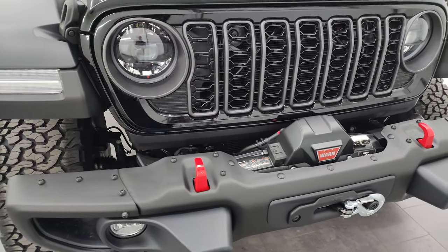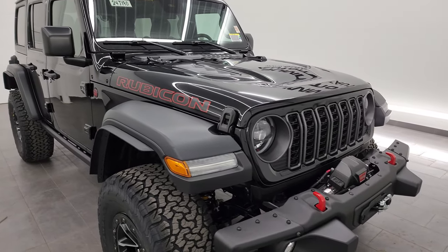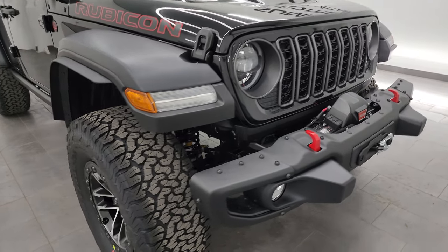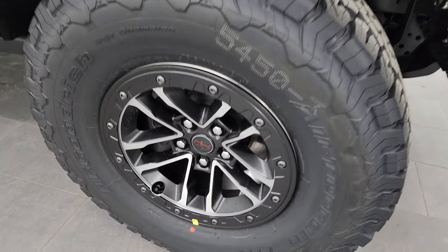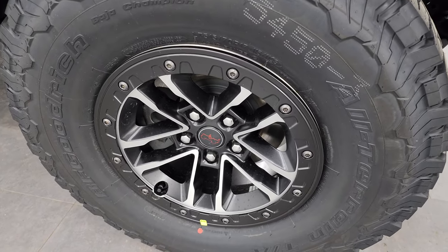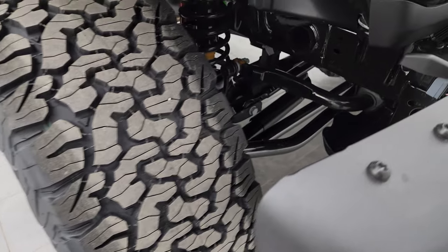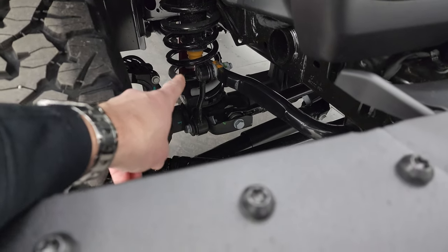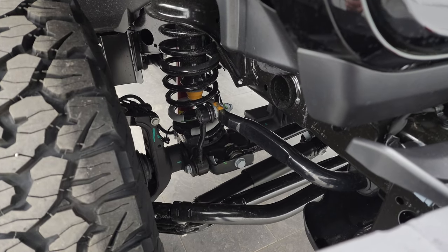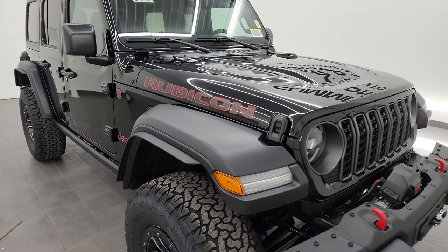This one also has the hard top which is an option, and it also has the 35-inch tire extreme tire and wheel group. The extreme tire and wheel group is going to give you these BF Goodrich all-terrain TA KO2 tires. These are LT315 70R17s. It's going to give you the painted and polished aluminum 17 by 8-inch wheels. You also get a one-inch increase on your sway bar link and a one-inch increase on the springs. You also get performance brakes and the 4.56 gears.